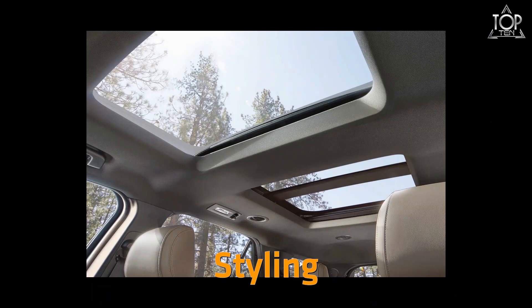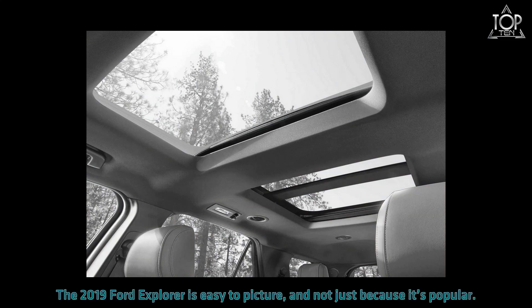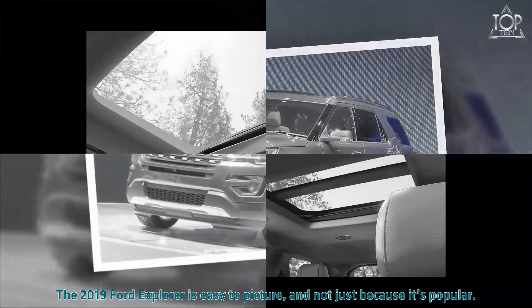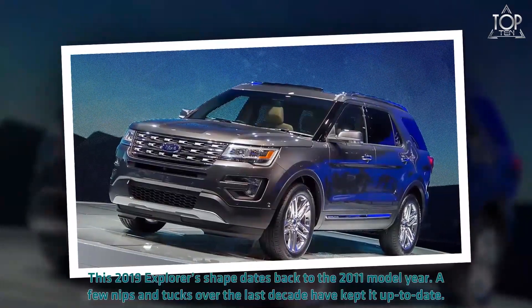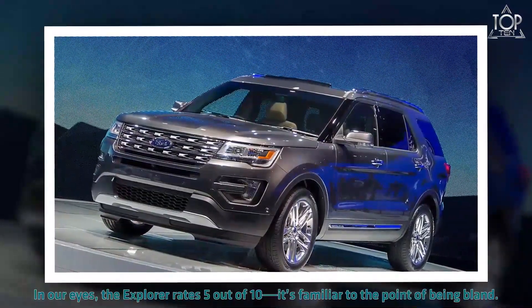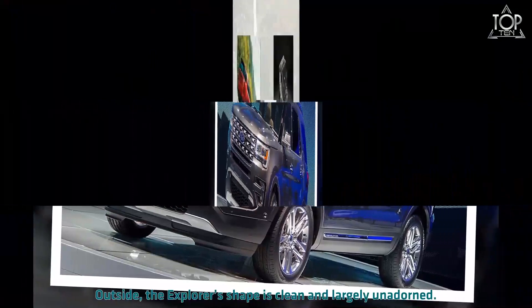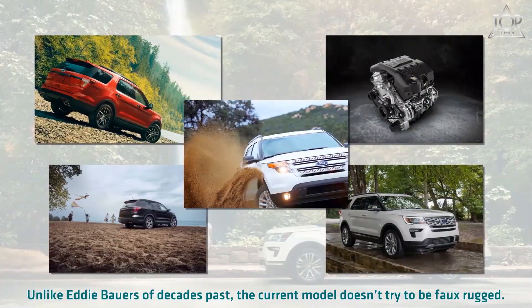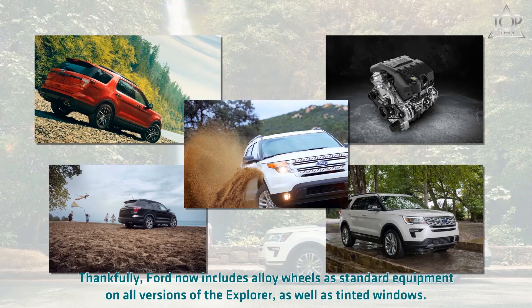The 2019 Ford Explorer's familiar face has aged well. This Explorer's shape dates back to the 2011 model year — a few nips and tucks over the last decade have kept it up to date. In our eyes, the Explorer rates 5 out of 10. It's familiar to the point of being bland outside. The Explorer's shape is clean and largely unadorned. Ford now includes alloy wheels as standard equipment on all versions of the Explorer, as well as tinted windows.